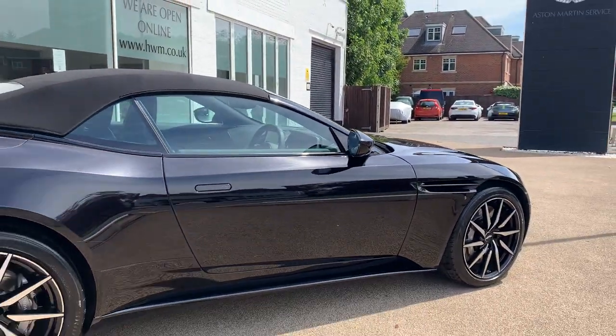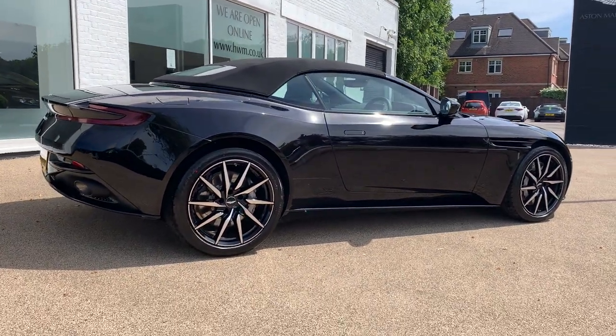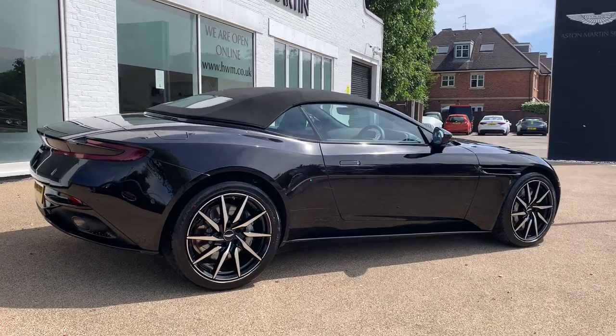So really great looking Volante. Next up, let's have a look in the boot.